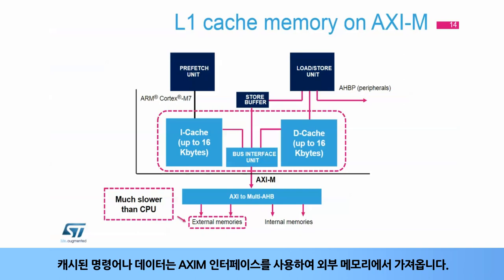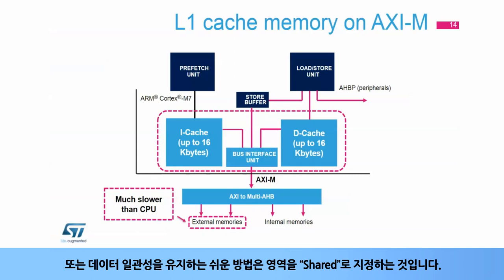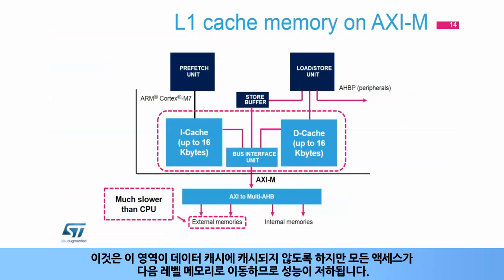The cached instructions or data are fetched from external memory using the AXI-M interface. No hardware coherency is supported. Software needs to manage cache maintenance by invalidating and cleaning cache lines before use. An easier way to maintain data coherency is to mark regions as shared, but this will result in lower performance since all accesses go to next-level memory.